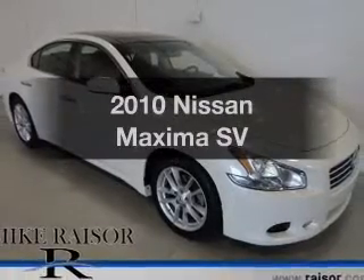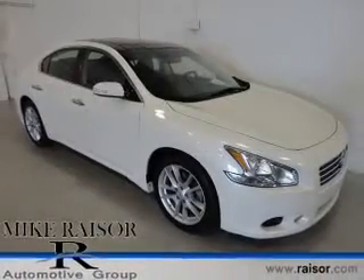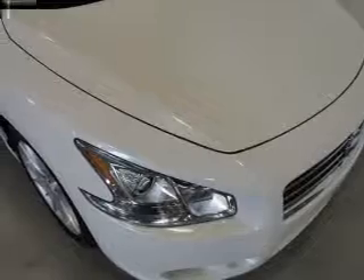Presenting the 2010 Nissan Maxima. Travel the roads in style and comfort in this great vehicle.